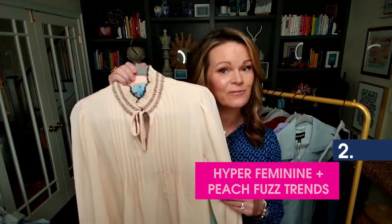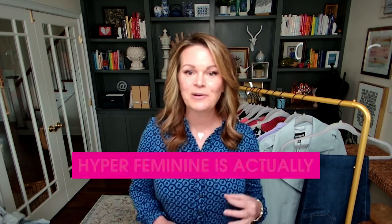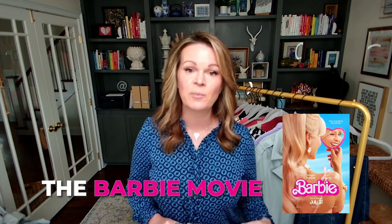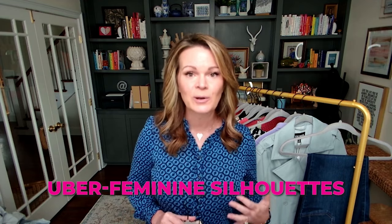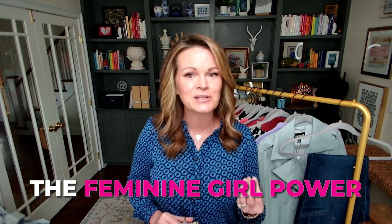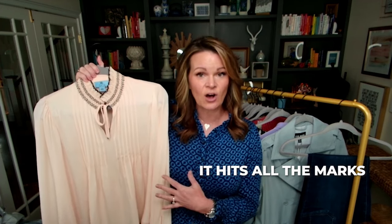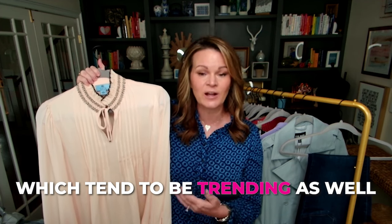Trend number two is the hyper feminine plus peach fuzz trends. Hyper feminine is a new trend for 2024 and it came out of social media — I always find that fascinating. Trends used to come straight out of Paris, New York, and London Fashion Week. This trend specifically came out after the release of the Barbie movie, which was the bright magenta pink, ultra girly. This trend is about pastels, bows, lace details, and uber-feminine silhouettes — embracing that feminine girl power, if that's the best way to describe it.